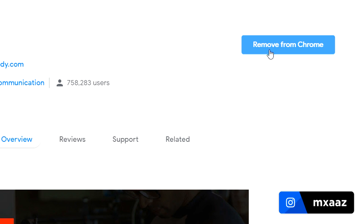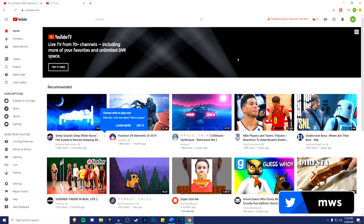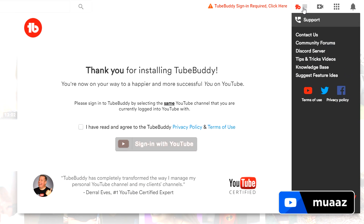Now that we've installed TubeBuddy, the button that used to say Add Extension is now saying Remove from Chrome, which means TubeBuddy is installed. To double check, go to youtube.com. Once you're on youtube.com and signed into your account, you will see this new thing right here — right away at the top you're going to see that there's a TubeBuddy sign-in required. Just click there and you'll see the new TubeBuddy user interface appear.